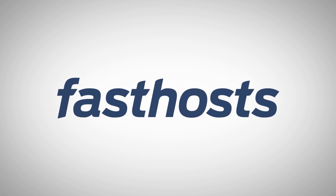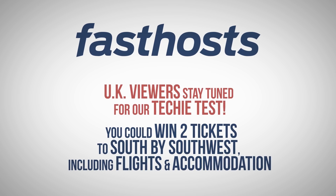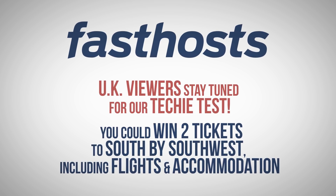Today's sponsor, Fast Host, asked SciShow to write a question for their techie test. If you're based in the UK and know the answer, you have the chance to win two tickets to South by Southwest, including flights and accommodation. Stay tuned for the full video to learn more!